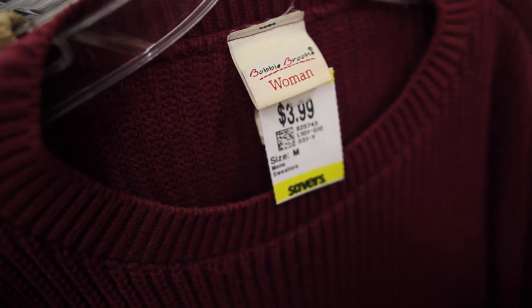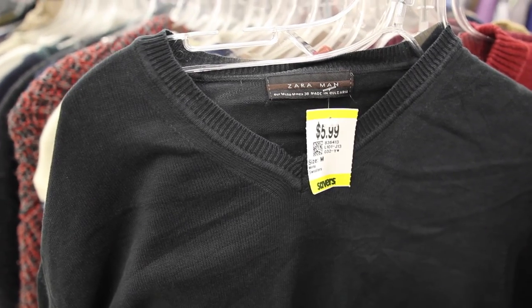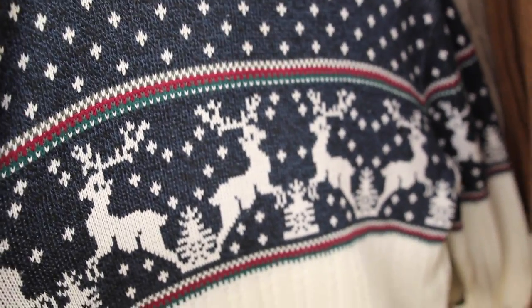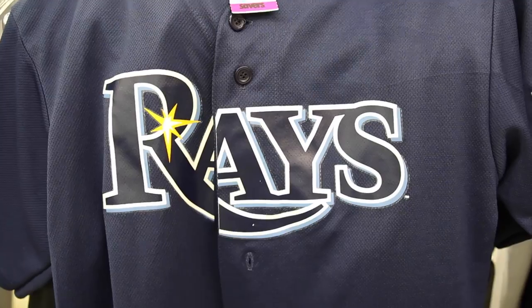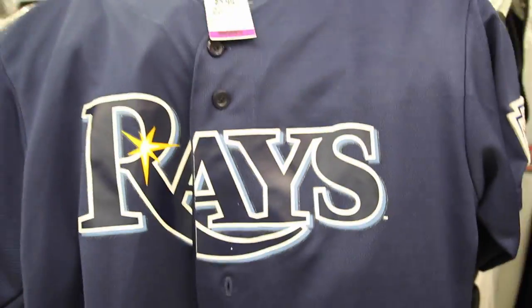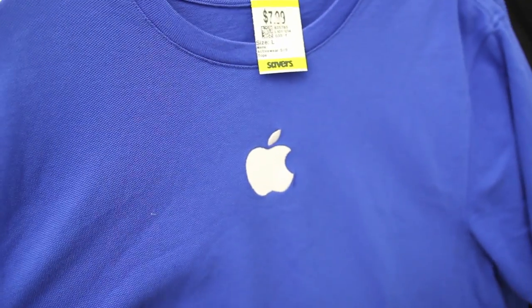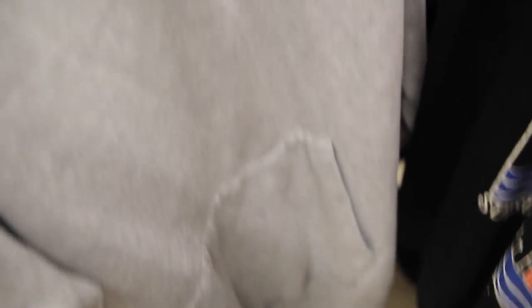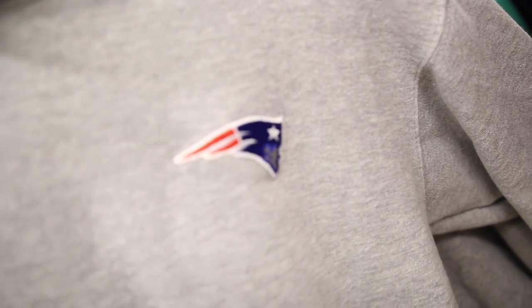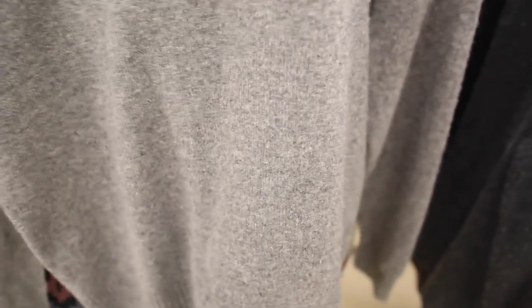It literally says woman right on the tag. Is vintage Zara a thing now? You can never go wrong with vintage Christmas sweaters — I might have to cop this, actually. As you guys can see, they got reindeer just galloping all over the front below the snowfall. We got the Tampa Bay Rays right here — a majestic baseball jersey. Kind of want to get this just so I can wear it inside an Apple store and start giving people advice on how to fix their Mac. There's a little Patriots hoodie here — I wonder who's going to win the Super Bowl, even though by the time I post this, the Super Bowl has probably already been played.